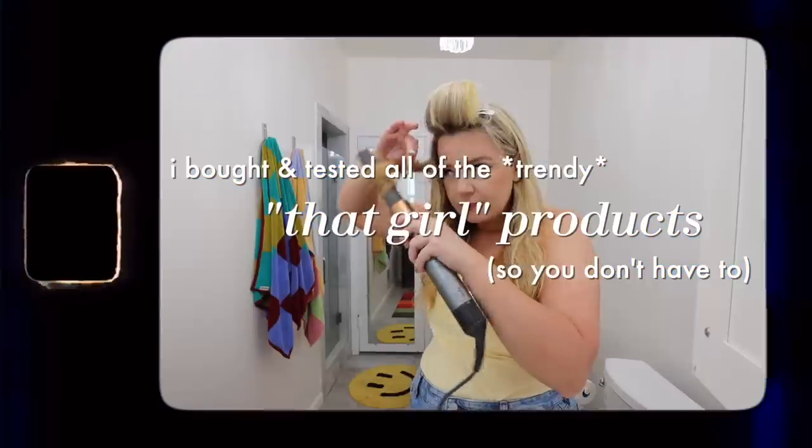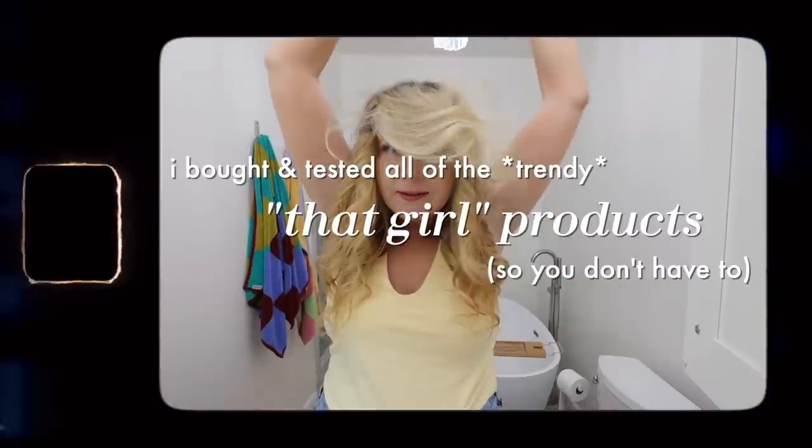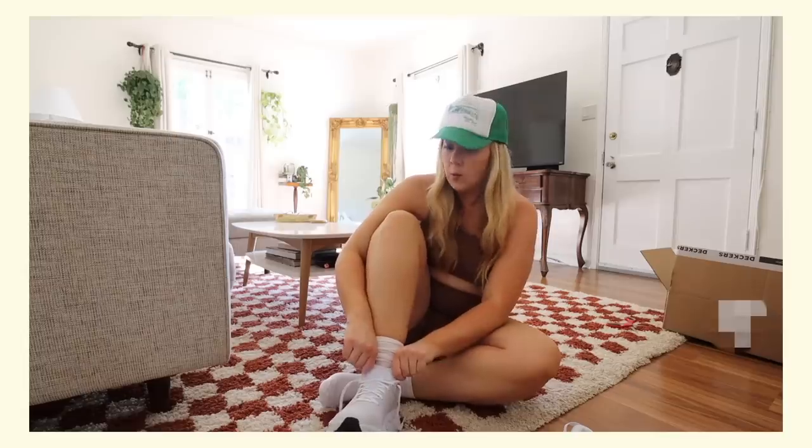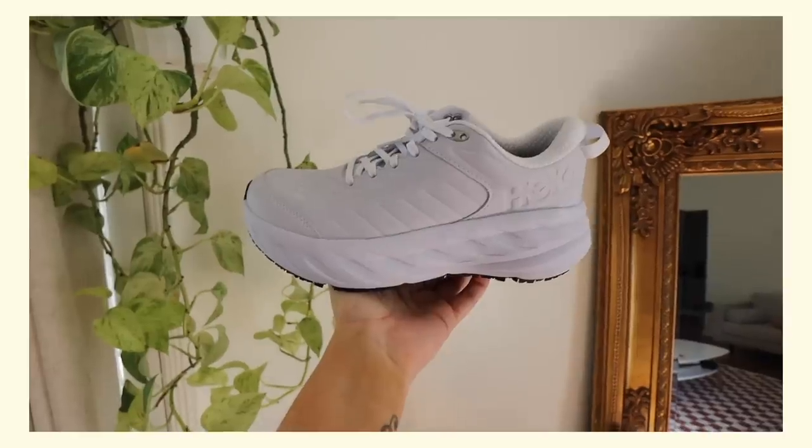Let's rewind back to about a year ago where I did my first video. I tested out a bunch of It Girl products that I saw all over the internet. Starting at the very beginning with Hoka's — those were the very first thing I tested out. I had seen so many reviews and Instagram ads and TikTok posts about how Hoka's were like the most comfortable shoes ever. So I bought them, I tested them out, and I loved them.